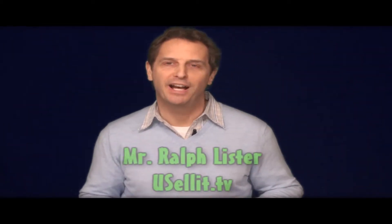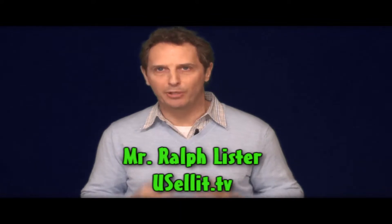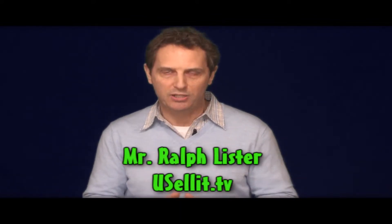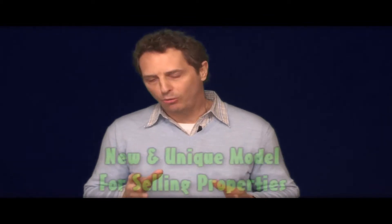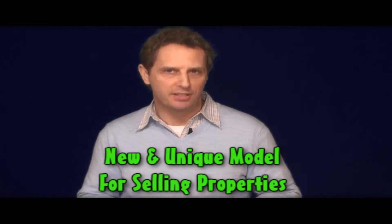Hi, my name is Ralph Lister and I'm with YouSellIt.tv. I realize your time is valuable, so I'll get to it right away. I want you to know about a brand new way of selling your property which we think you'll find pretty exciting.